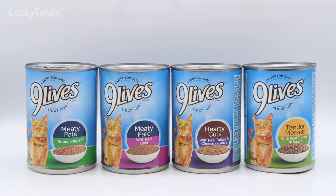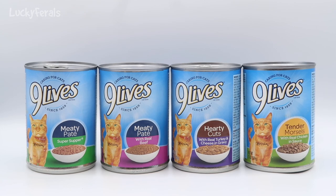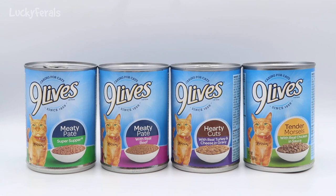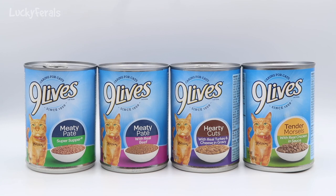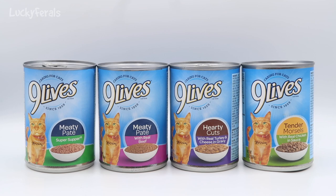I thought I'd do a video on choosing the best cat food you can when you don't have the best choices. I went to the Dollar Tree earlier today and this is the canned cat food they are currently selling — each can was a dollar. They are 13-ounce cans at a dollar each, which is a pretty good deal. Standard supermarket brands typically offer a 5.5-ounce can for just under 50 cents, so you'd get 11 ounces for a dollar. Here you get 13 ounces for a dollar.